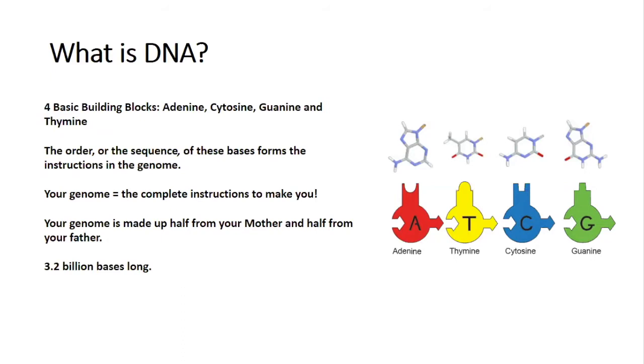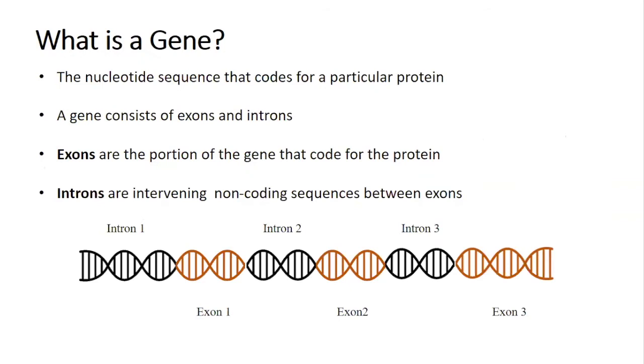Just like in computer coding, DNA uses this coding language to create you, your body, and how it looks and works. All of the instructions in our body can be written out by combinations of just four letters: A, C, G and T. The order or sequence of these bases forms the instructions in the genome, and your genome is the complete instructions to make you. There are over three billion pairs of these letters in the human genome. If you tried to type out the human genome at 60 words per minute for eight hours a day, it would take you 50 years to finish. The human genome is big.